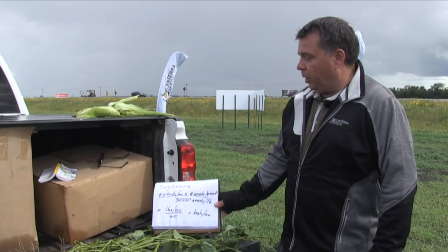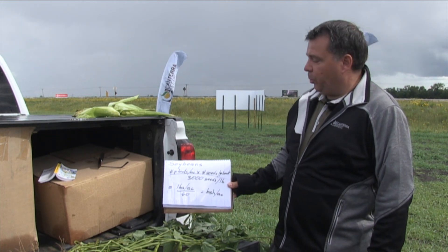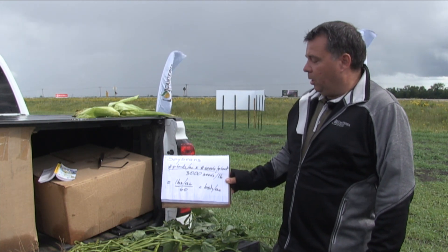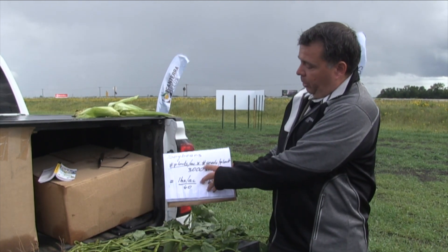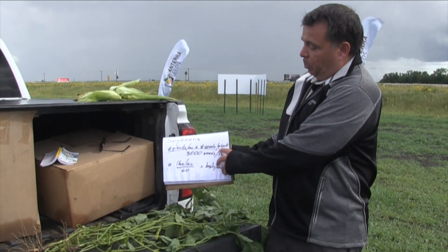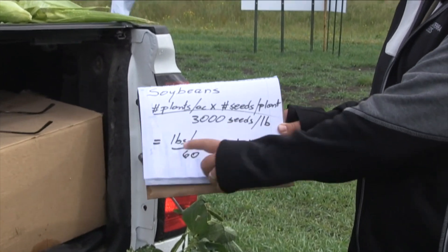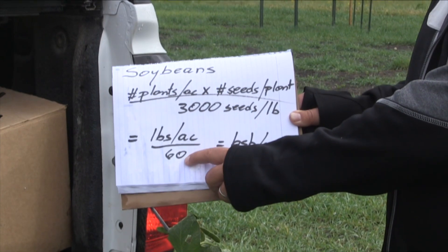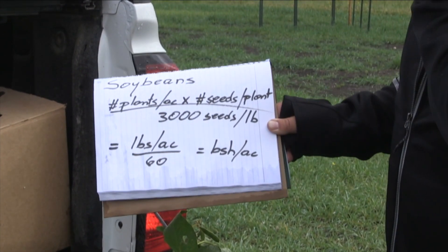With soybeans, as we mentioned, it is a relatively straightforward formula — not a lot of magic to it. Just your plants per acre, you need to determine your seeds per plant, then you assume 3,000 seeds per pound. You come up with a pounds per acre figure, divide it by 60 pounds per bushel, and you come out with bushels per acre.